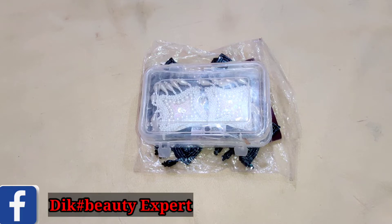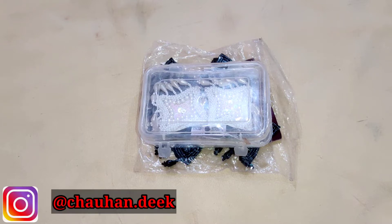Hi guys, welcome back to my channel. How are you all? I hope you will be all good. So guys, today I will share statement earrings with you.